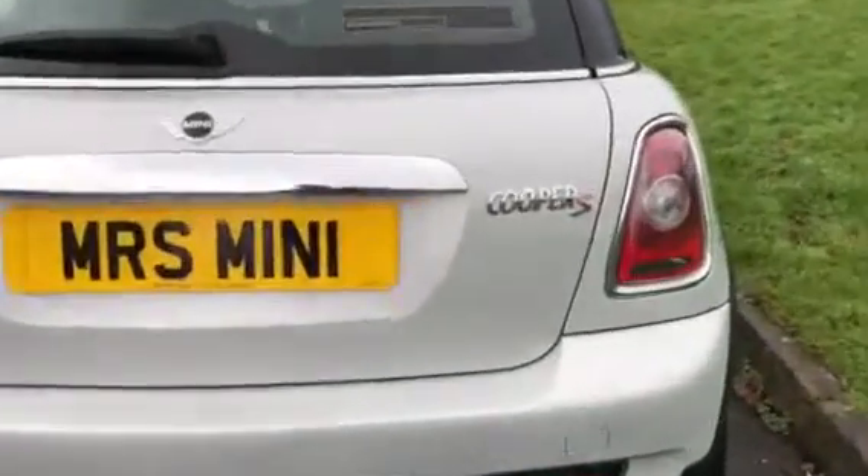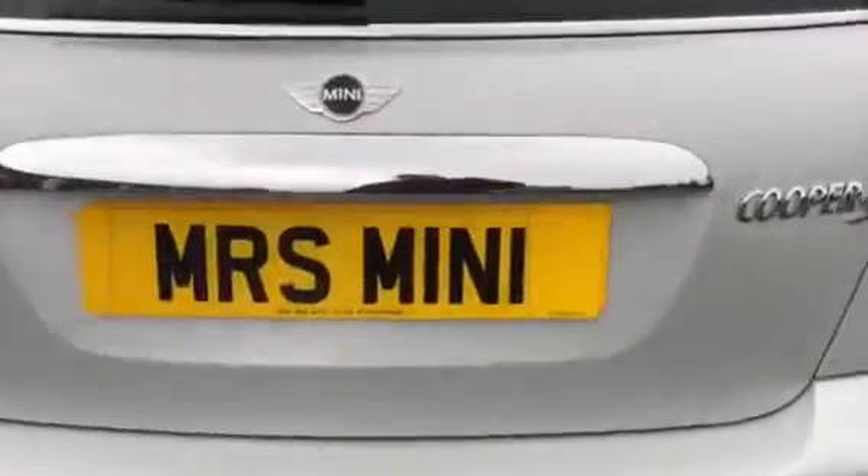Coming across the back — she is a Cooper S. She's got the chrome line exterior.